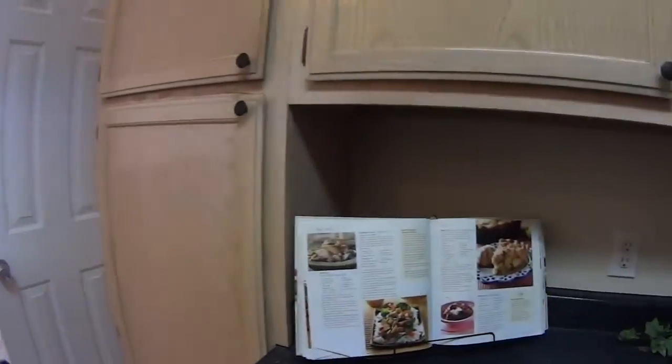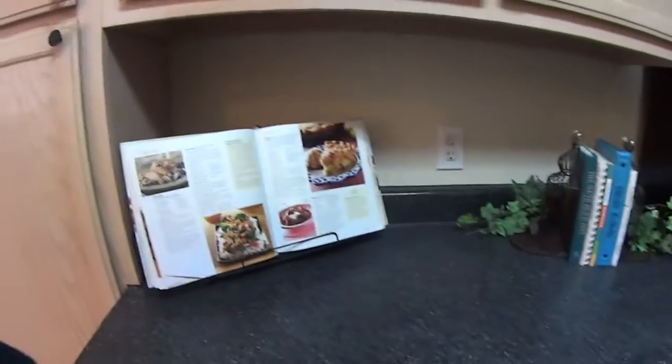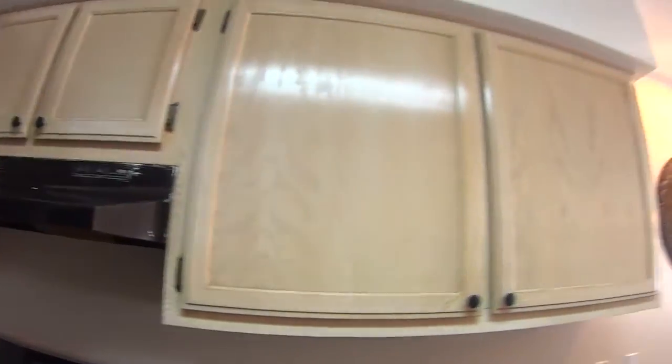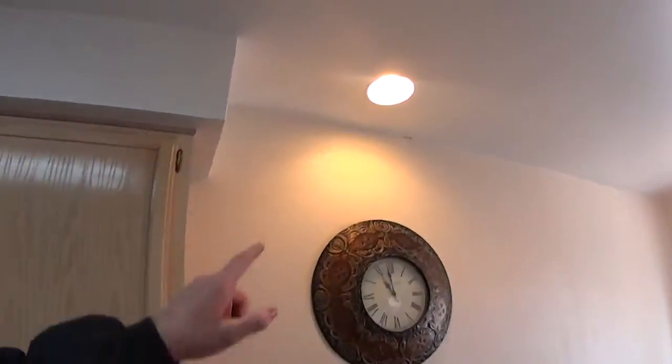Now these counters — what they've done is they've taken the formica and put some sort of a coating on it that I'm not familiar with. It doesn't feel too bad. And then they did a bad job of painting. I also want to know what that spot is up there — we'll get to that during the inspection.